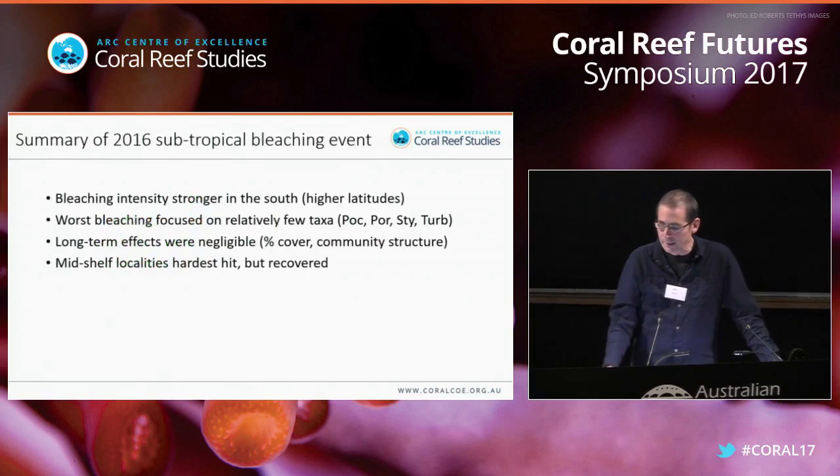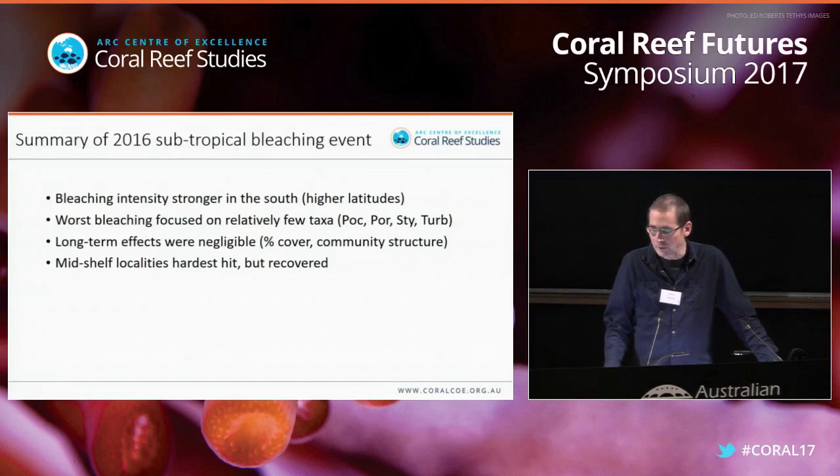To summarize: bleaching intensity was stronger in the south at higher latitudes; the worst bleaching was focused on relatively few taxa; the long-term effects were negligible in terms of percent cover and community structure; and mid-shelf localities were the hardest hit but appear to have recovered.